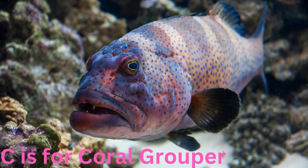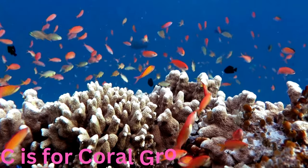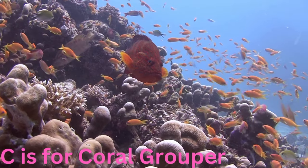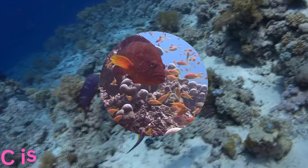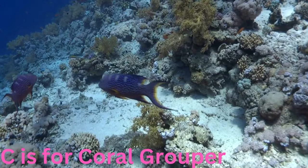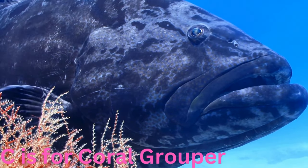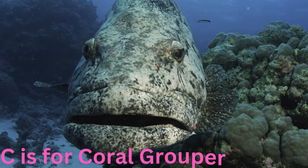C is for coral grouper. Colorful and camouflaged, the coral grouper is a master of disguise among the vibrant coral reefs. With its intricate patterns, it sneaks up on unsuspecting prey and adds a burst of life to the underwater landscape.